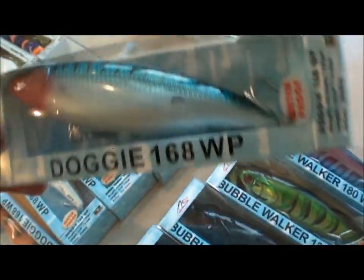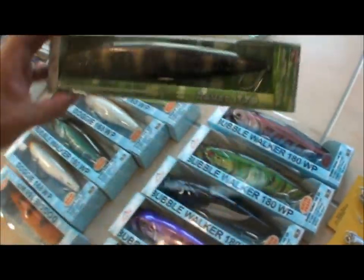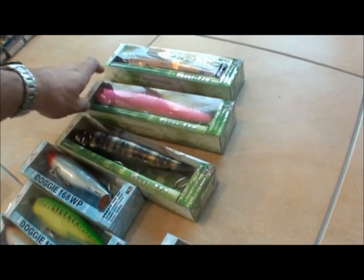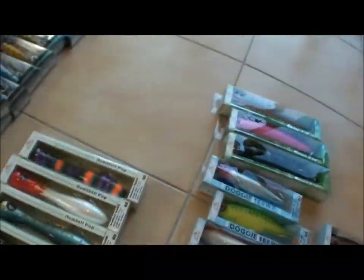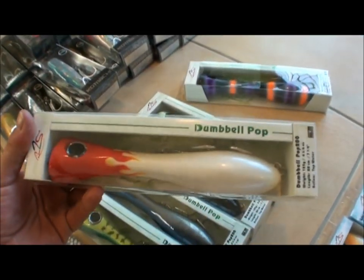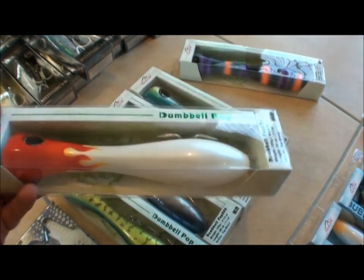Excellent finish on these lures, they look beautiful. These Rover 230 stick baits from River to Sea — I've used quite a few out on the reef. Awesome, really good action, skip across the surface, and we've caught quite a few GTs on them. Also these dumbbells, also from River to Sea — red and white is always a great combination out on the reef.